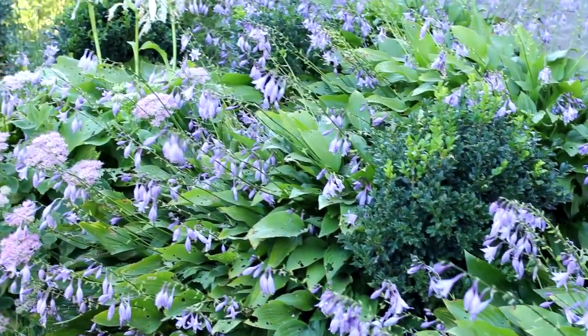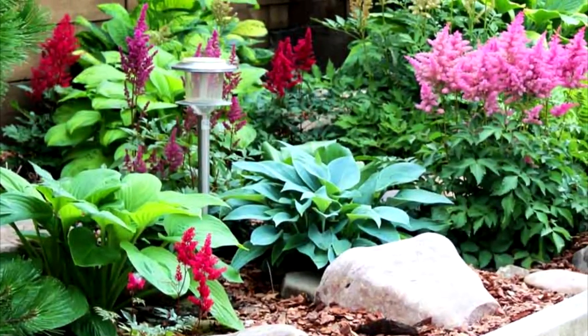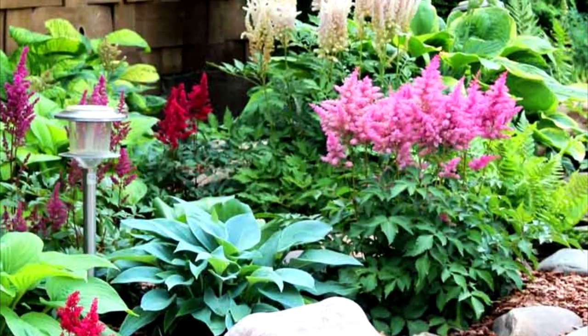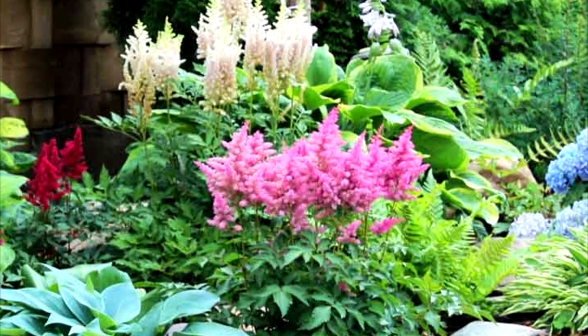Plant dimensions: height 20 to 25 inches or 50 to 60 centimeters, width 15 to 20 inches or 40 to 50 centimeters. This astilbe variety prefers partial shade.